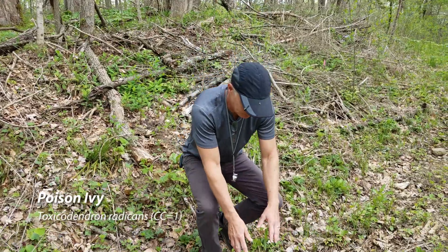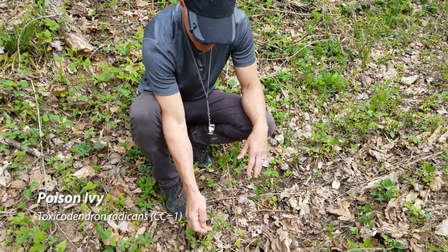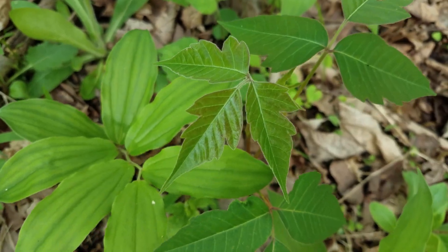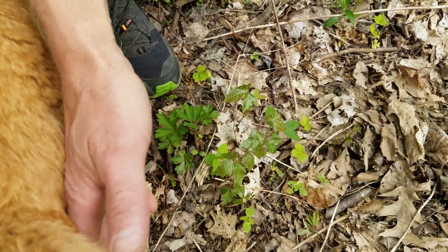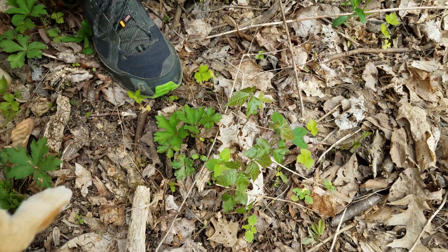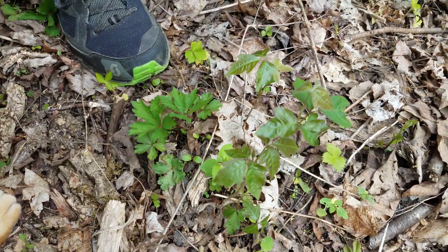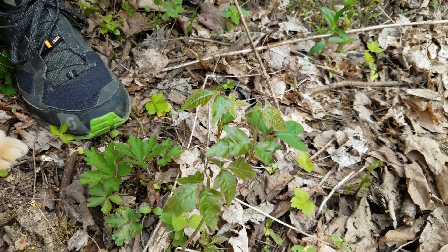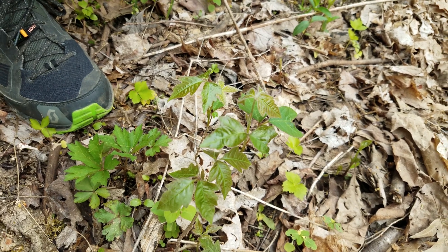This is poison ivy and I'm not going to pick it and show it to you. Leaves of three, let it be. You can see it's got these irregularly shaped toothed leaves. I would rather you not get into it. If Cayenne or Kimber gets into it and then we pet either of them later on, you can get it from that — they can transfer the oils to you.